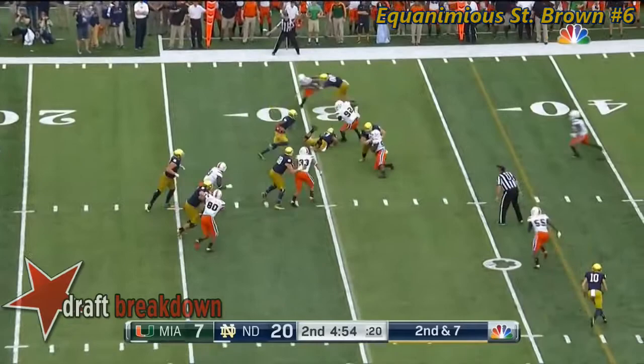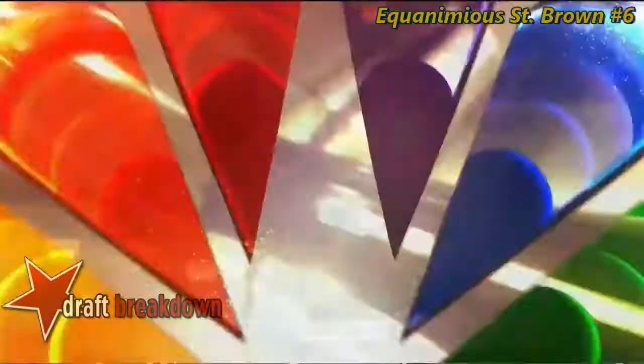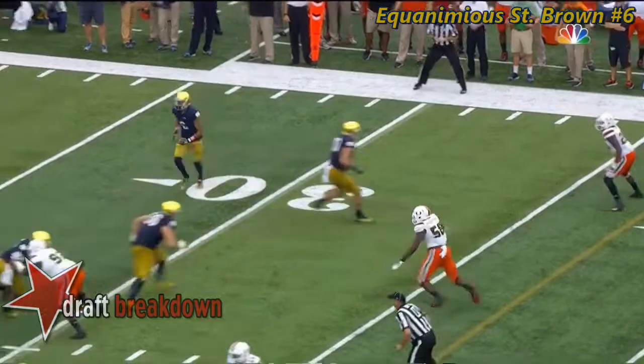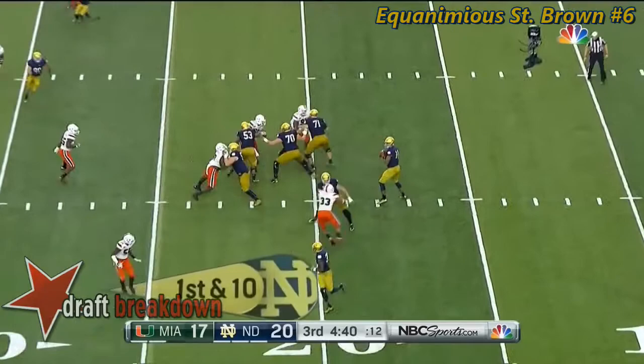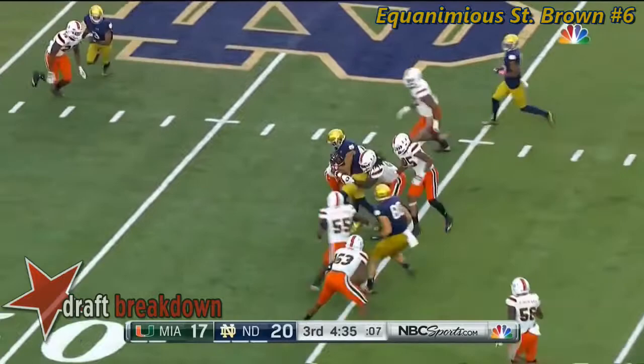Kieser delivers it to St. Brown and he's got the first down. Equanimeous with another gain of nine. Coming in on the wide receiver screen — Quentin Nelson getting out in front and throwing a really nice block to create the alleyway for St. Brown. The Irish are trying to respond, having seen the Canes score 17 unanswered.